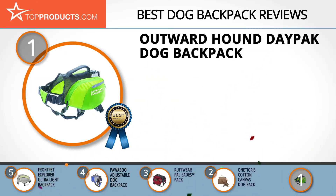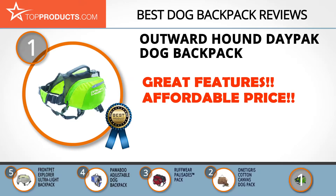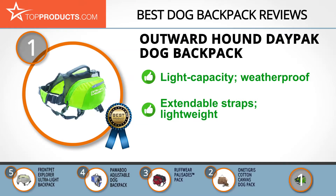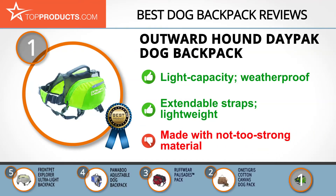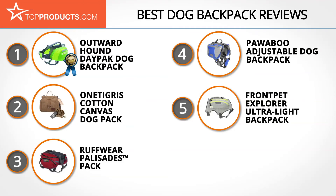Finally, the Outward Hound Day Pack Dog Backpack made it to our top choice position because it provides a good array of features with an affordable price. Outward Hound is dedicated to making dog backpacks that are durable and functional. The Day Pack Dog Backpack is a light capacity backpack that's ideal for most trips with your dog and can be used in all conditions. It has extendable straps which make it easy to use for dogs of all sizes, and it's also lightweight and easy to carry. Some reports, however, show that the backpack material is not very strong.